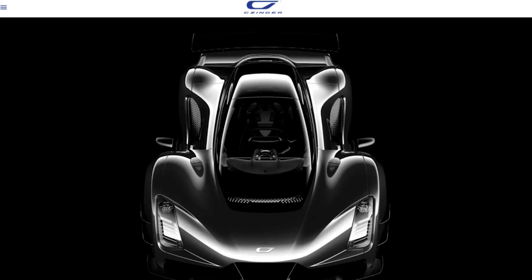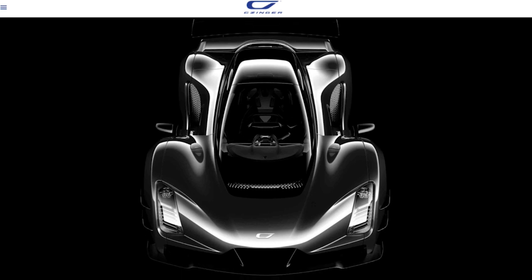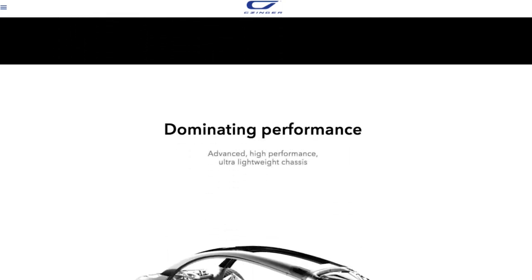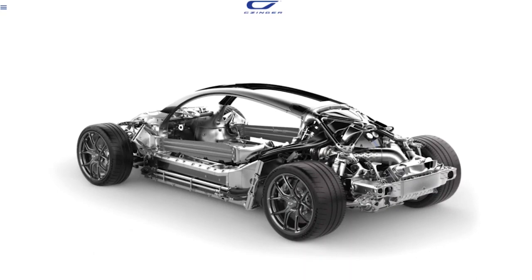Absolutely. In the 21C car, we're using Inconel, titanium, and a number of exotic, expensive materials. But the origin of all this is: how do you really, if you look at this world — in order to build a car company, Tesla spent $20 billion-plus to manufacture 400,000 vehicles last year. It is enormously expensive to try to create a new car company.